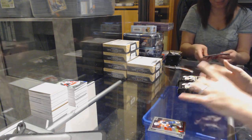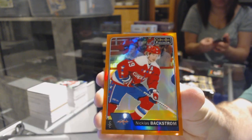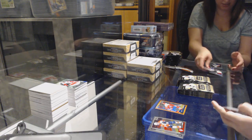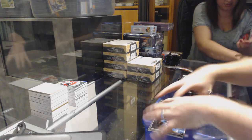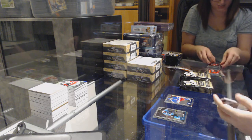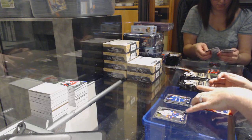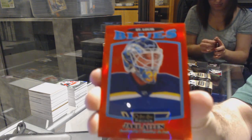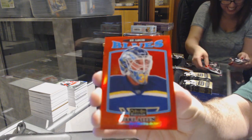We start off with an orange base parallel number 25 for the Capitals, Nicholas Backstrom. We've got a rainbow for the Devils, Adam Henry, Pavel Buchnevich rookie for the Rangers. Anything with colors I'll show — William Nylander marquee rookie for the Leafs, and for the St. Louis Blues number 215, red rainbow retro, Jake Allen.